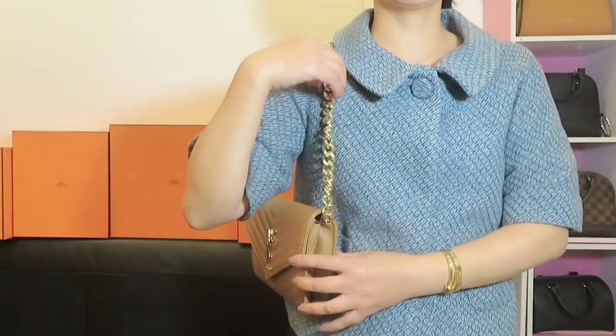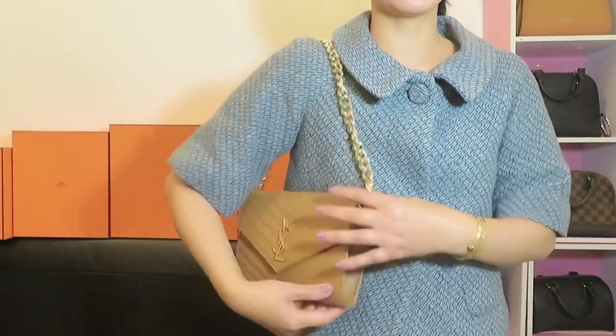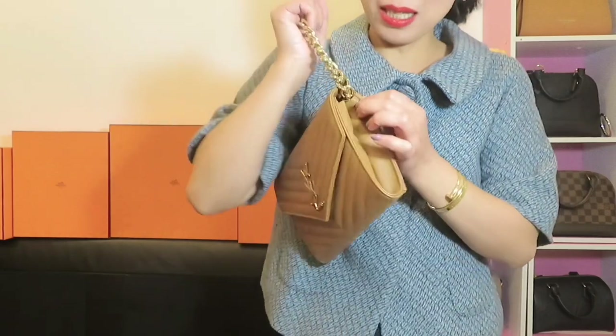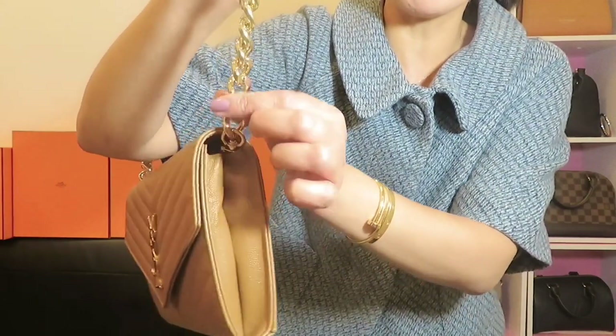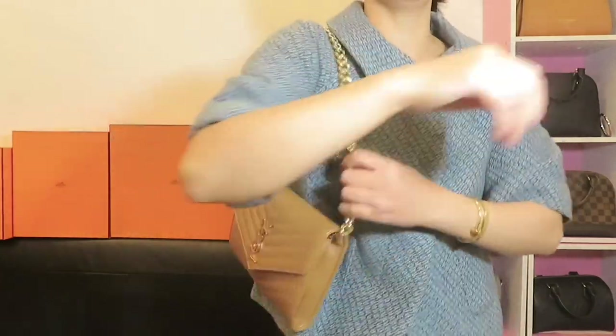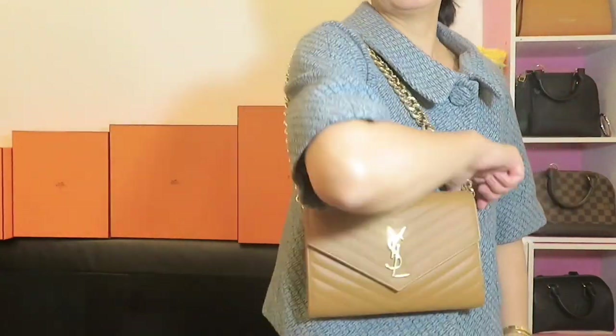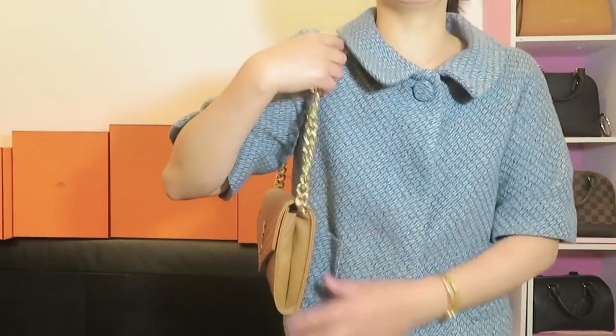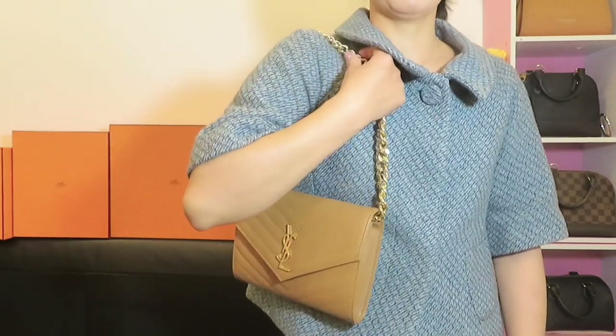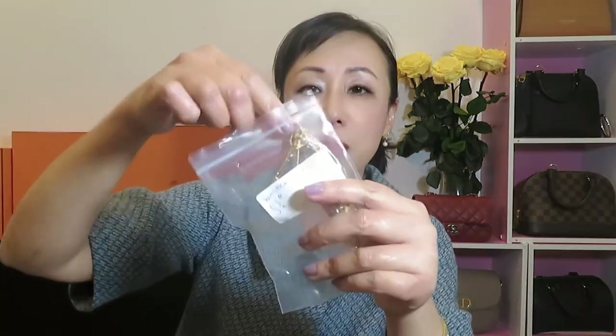This Jumbo chain is so perfect to go with this YSL pouch. You can see it won't damage the side of the bag — it's very smooth, so it won't scratch the leather. This is the part I love. You can see how perfectly this chain goes with this pouch.